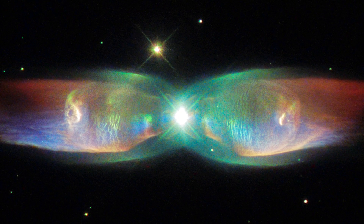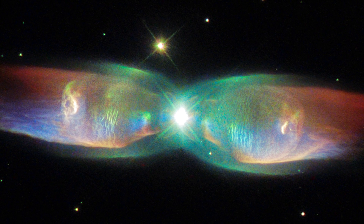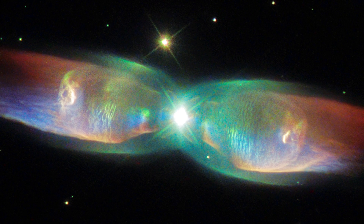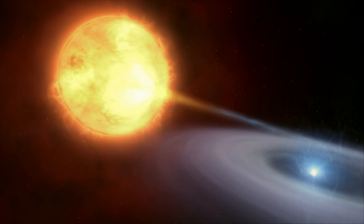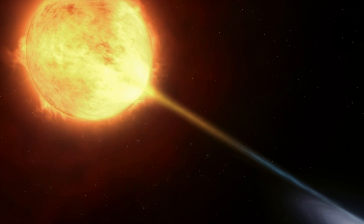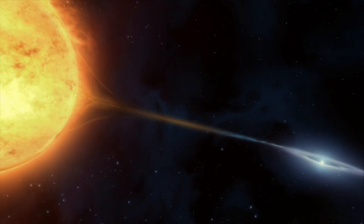The Twin Jet Nebula has a rather different appearance from the Ring Nebula, with two iridescent lobes of material stretching outwards from the nebula's centre. The reason for this odd structure is hidden at the nebula's core. The Twin Jet Nebula is a bipolar nebula, and the characteristic shape is thought to be caused by there being not one, but two stars at its heart.